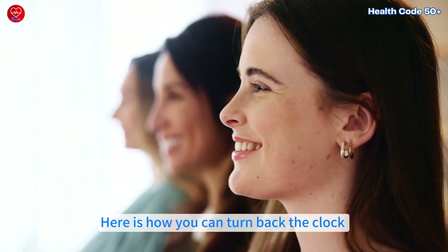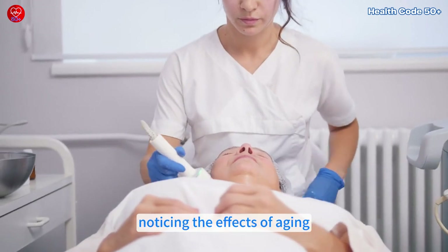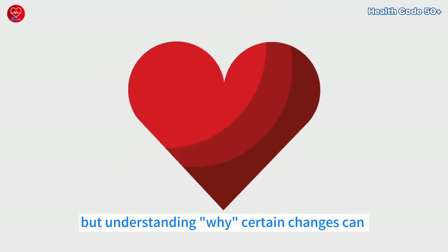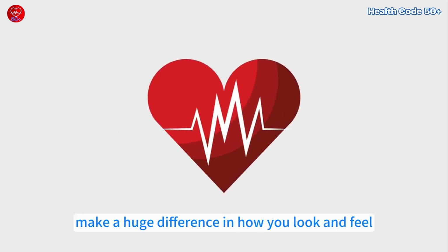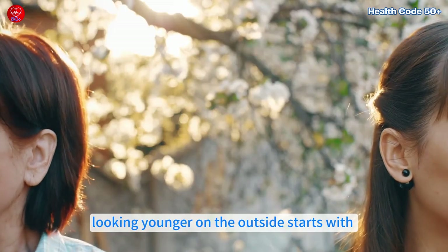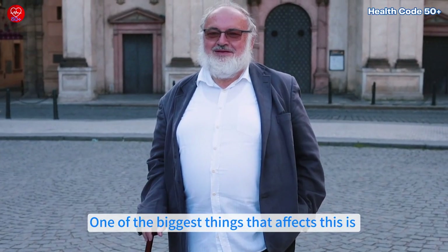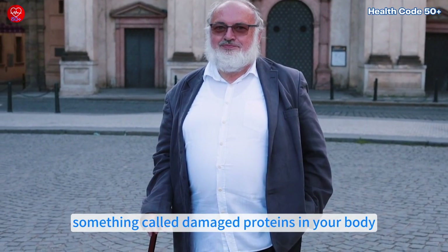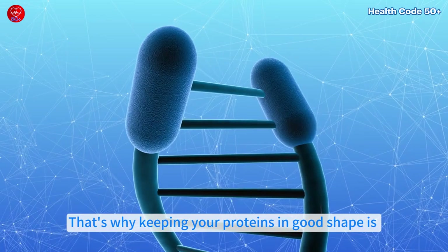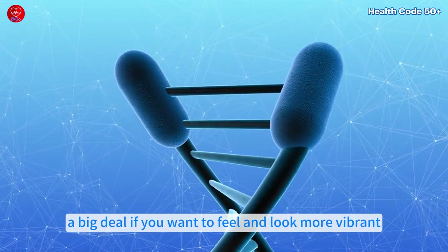Here is how you can turn back the clock and look and feel more youthful, especially if you're over 50 and noticing the effects of aging. It's not just about the actions you take, but understanding why certain changes can make a huge difference in how you look and feel. Looking younger on the outside starts with how you feel on the inside. One of the biggest things that affects this is damaged proteins in your body. Over time, these proteins can build up, making you look older. That's why keeping your proteins in good shape is a big deal if you want to feel and look more vibrant.